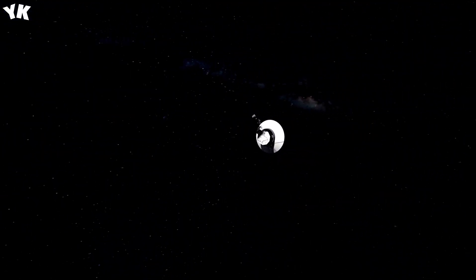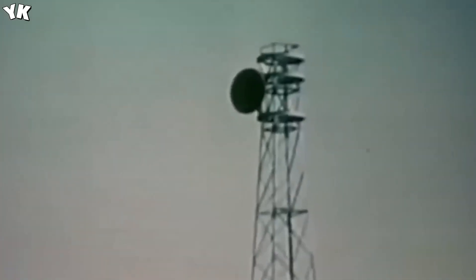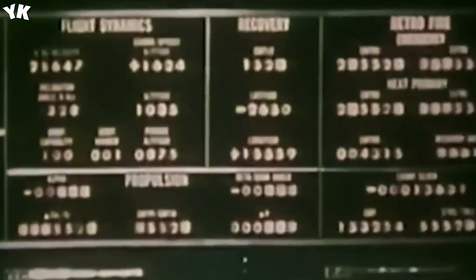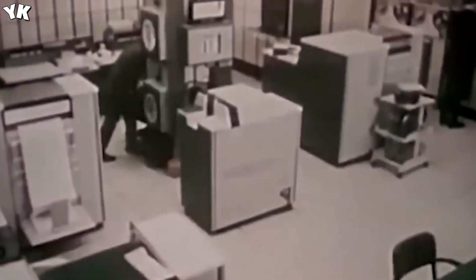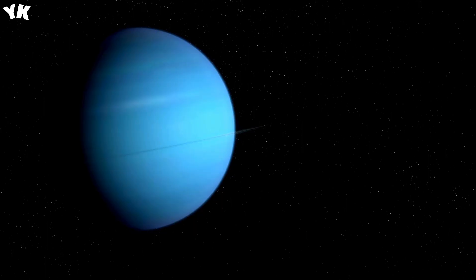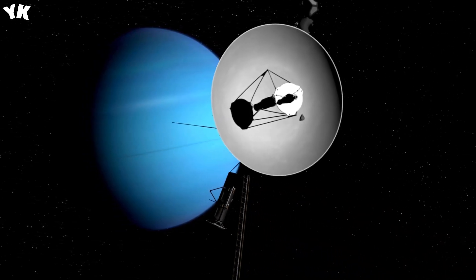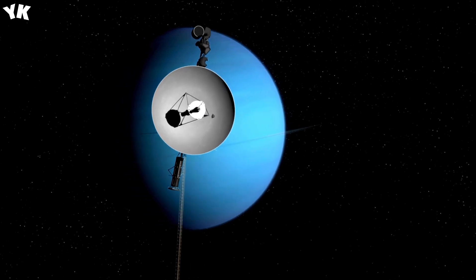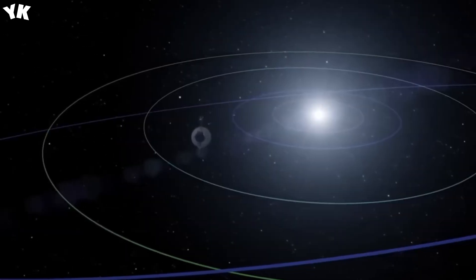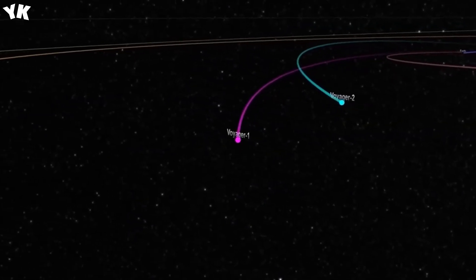During this encounter, Voyager 1 meticulously studied Saturn's atmosphere and the colossal moon Titan. The probe unveiled that about 7% of the volume of Saturn's upper atmosphere is helium, while the rest is hydrogen. Voyager 1 also observed high-speed winds on Saturn reaching about 1,100 miles per hour near the equator, and captured ultraviolet emissions of hydrogen akin to Earth's aurora lights. The subsequent highlight was the flyby of Saturn's largest moon, Titan.